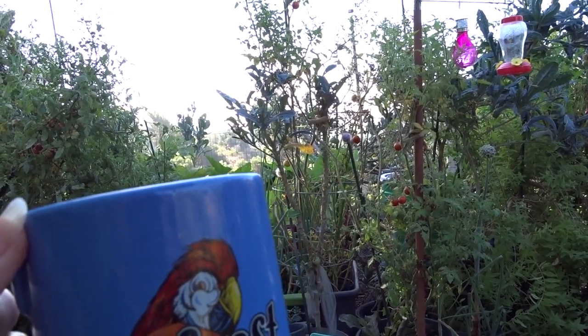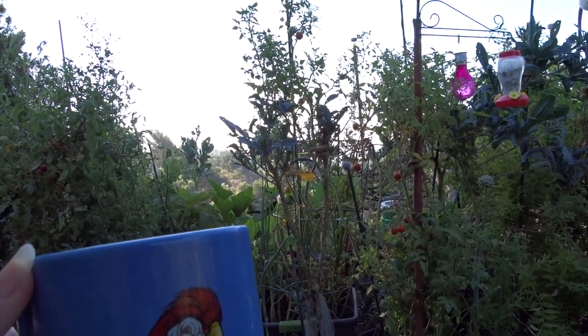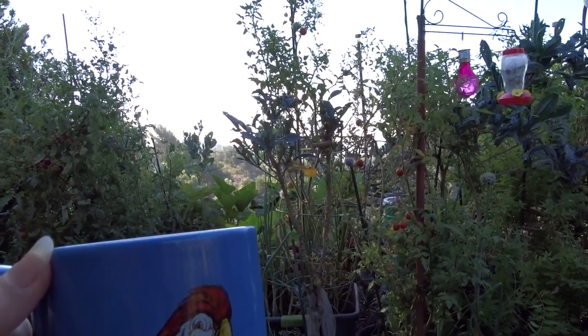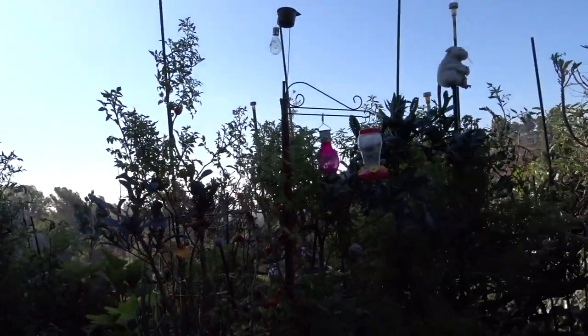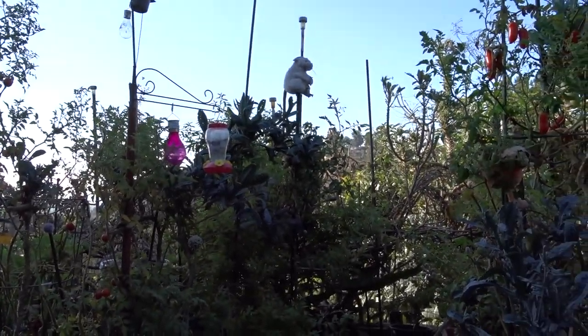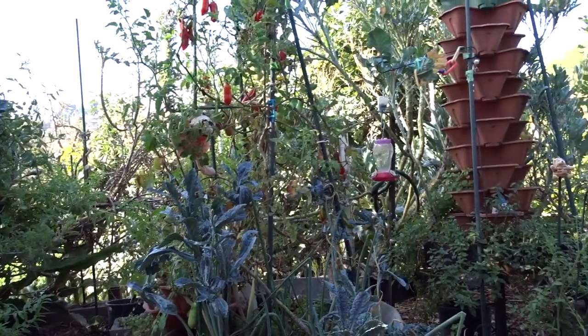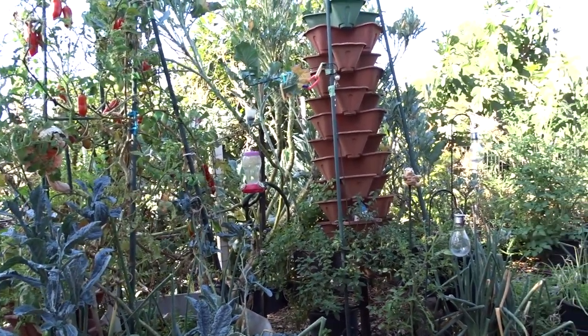Hello everybody, it's Robbie from Southern California Zone 10A. I came out here to have a cup of coffee. The sun isn't up yet, as you can see — it's just coming past the trees but not yet in the garden, so it's still shaded and not all the solar fountains are working yet. I decided to come out here, sit and watch the birds come in.